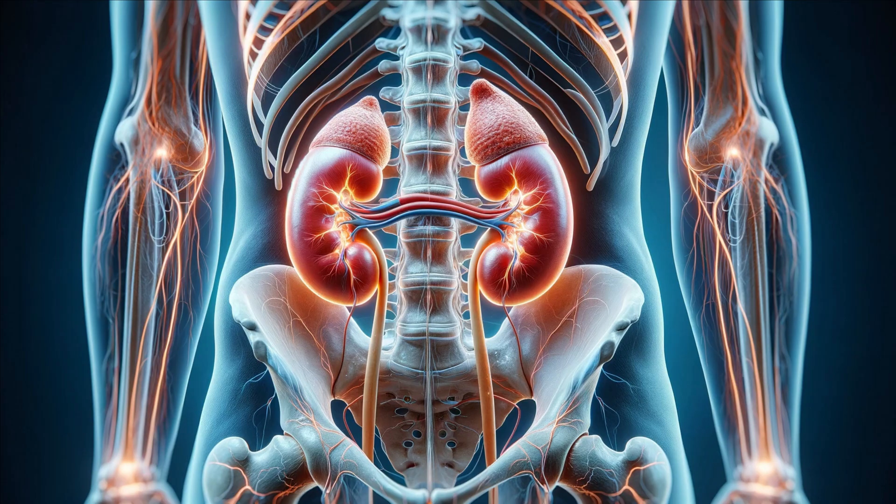Located in the lower back, kidneys are small but mighty organs. Each kidney, bean-shaped and about the size of a fist, plays a crucial role in your overall well-being. But how do these tiny organs manage such significant tasks?